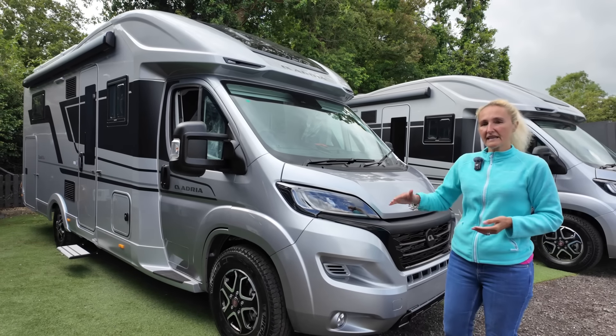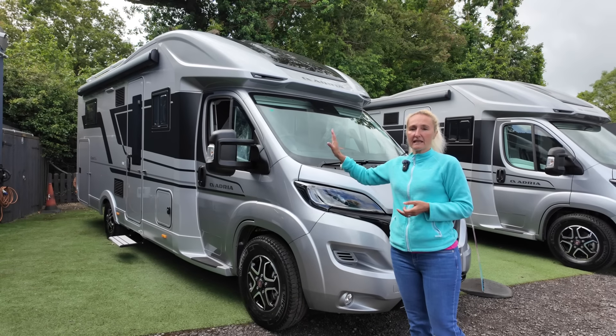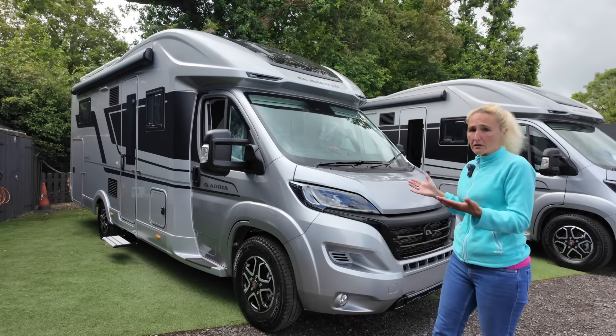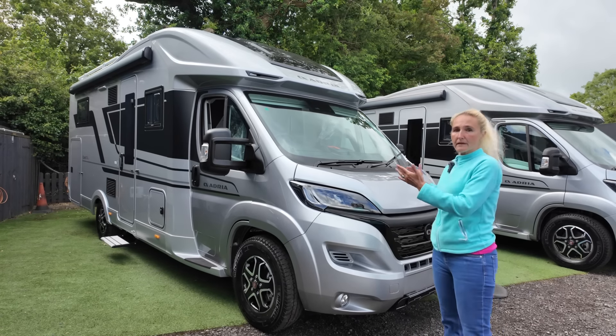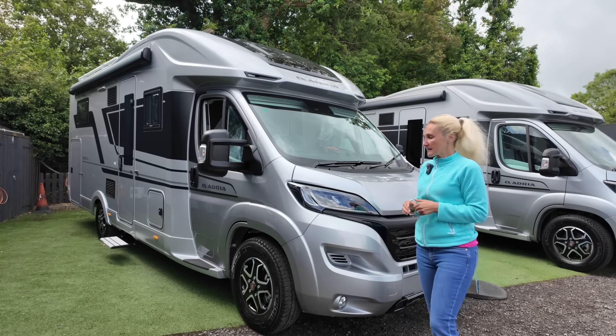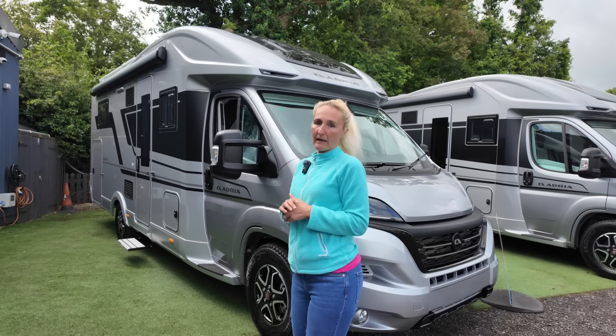Starting on the exterior — it's silver with black wing mirrors, which are heated and electrically operated. The Coral is quite a big motorhome: 7.48 metres long, 2.3 metres wide, and 2.9 metres high. It has three berths but four travel seats which are seatbelted.